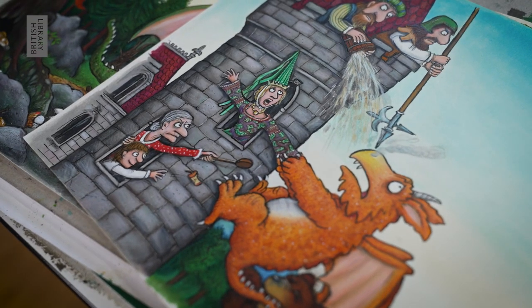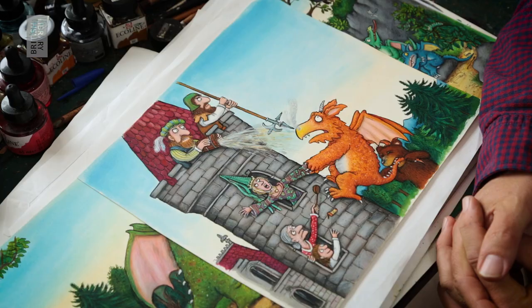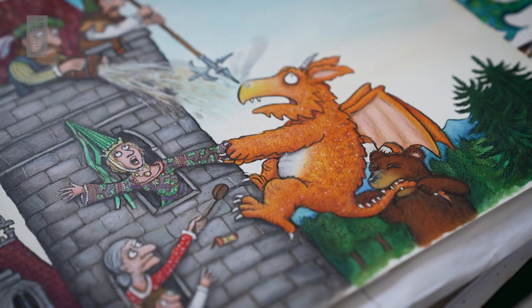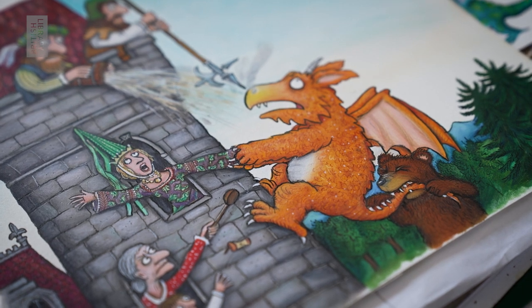We can see Zog trying to climb up the tower of the castle, but there are many many obstacles. There's a boy throwing an apple core at him, there's an old lady trying to fend him off with a spoon, and on top of that there's also a bear biting his tail. So he's not having a great time.